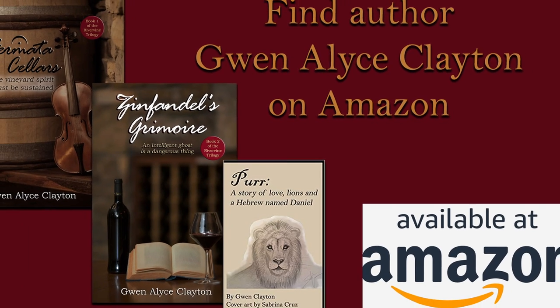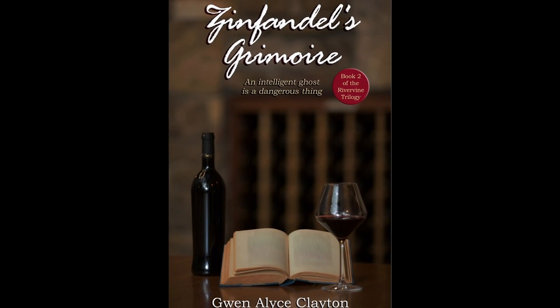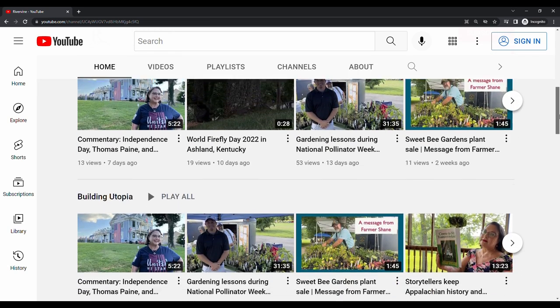I'm author Gwen Elise Clayton. Although I write paranormal fiction, my books aren't just about ghosts and witches and vampires — they all have settings, characters, and plot that mimic life in the real world. Here on the Rivervine YouTube channel, I'm trying to create that setting in real life, sort of like my very own Rivervine Utopia.